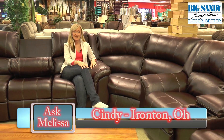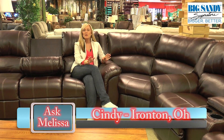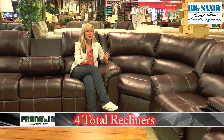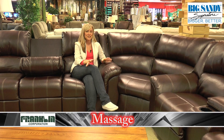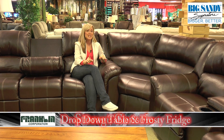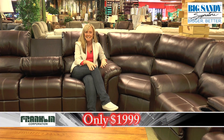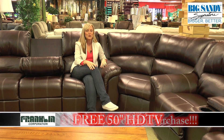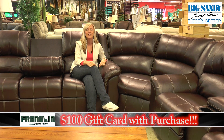Our first question comes from Cindy in Ironton, Ohio. Melissa, I'm looking for a new sectional, one that my whole family can enjoy. What do you have on sale at Big Sandy? Cindy, this blended leather sectional from Franklin is exactly what you need. With four total recliners, massage, storage console, drop-down table and frosty fridge for only $19.99, plus a free 50-inch HDTV and with your purchase, you get a free $100 gift card.